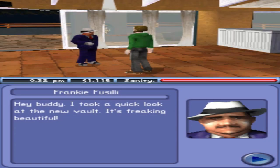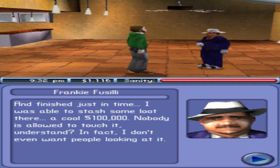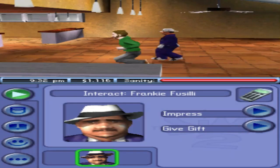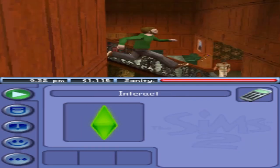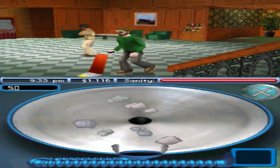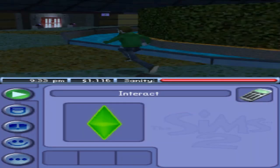Frankie says he took a quick look at the new vault — it's beautiful, finished just in time. He stashed some loot there — a cool 100,000. Nobody is allowed to touch it; he doesn't even want people looking at it. If any goes missing, he'll know — he can tell how much money is in a pile just by looking at it, down to the nearest hundred. Get out of here, he needs some Frankie Fusilli time. I'm gonna hit the lobby and do a quick spot vacuum.